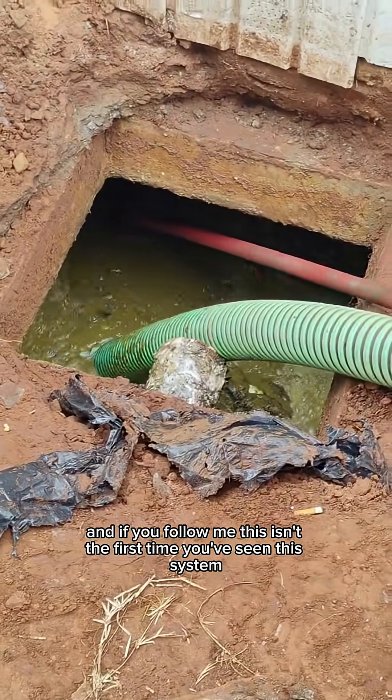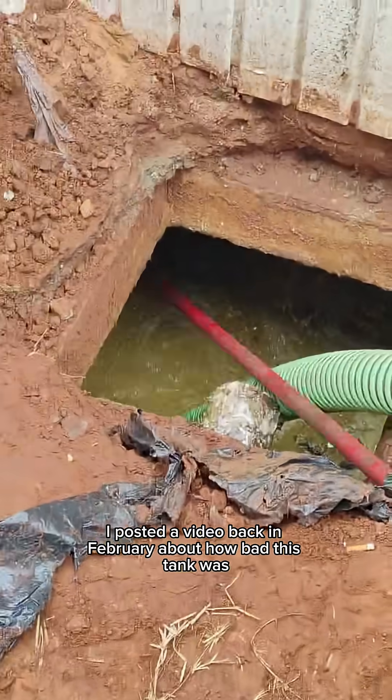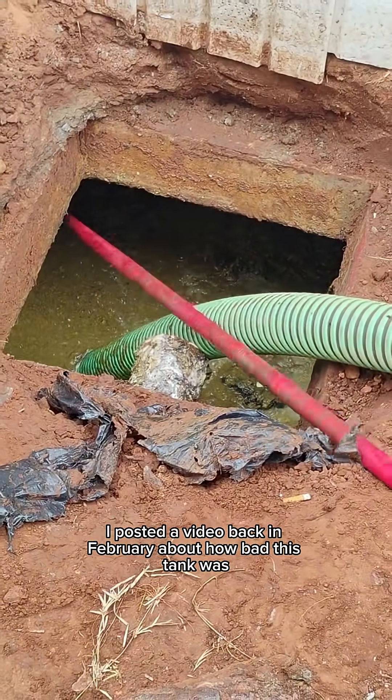And if you follow me, this isn't the first time you've seen this system. I posted a video back in February about how bad this tank was.